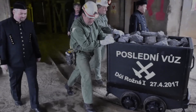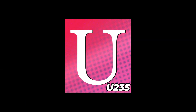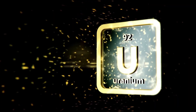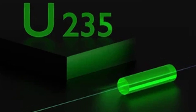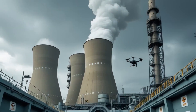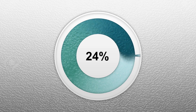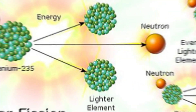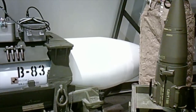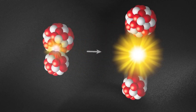Natural uranium is mostly made of two types, or isotopes: U-238, which makes up about 99.3%, and U-235, only 0.7%. The problem is, only U-235 is useful for making energy or bombs, because it can easily split and start a chain reaction. But 0.7% U-235 isn't enough to be useful on its own. To use uranium as fuel in a nuclear power plant, the amount of U-235 has to be increased from 0.7% up to about 3 to 5%, and for a nuclear weapon it needs to be over 90%. The process of increasing the amount of U-235 is called enrichment — a very high-tech and tightly controlled process, because enriched uranium can be used to make both energy and weapons.